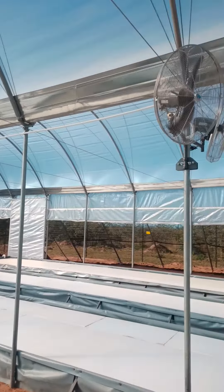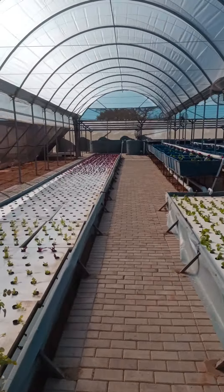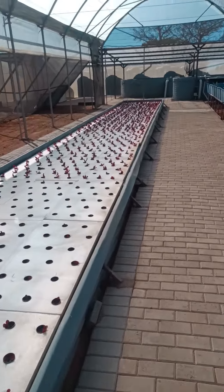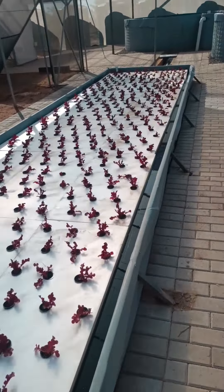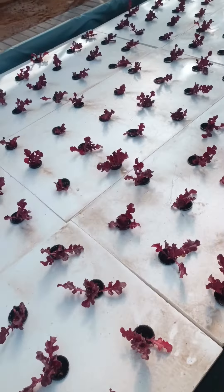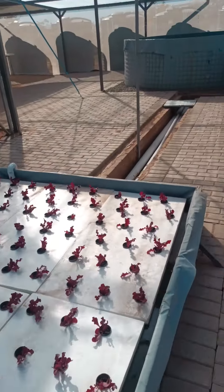We've got six fans to keep the air flowing. It does get hot in this area, so those six fans help to keep the air circulating around my plants, helping them to photosynthesize, breathe, and stay healthy. You can see the different stages — we're already into a planting plan, and some of these red lettuces are already starting to establish very healthy-looking roots.